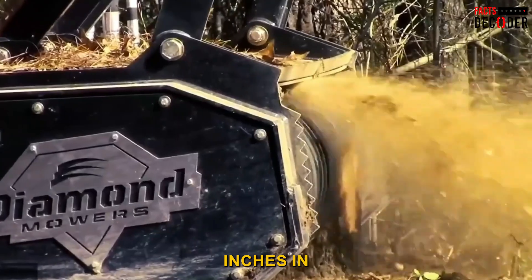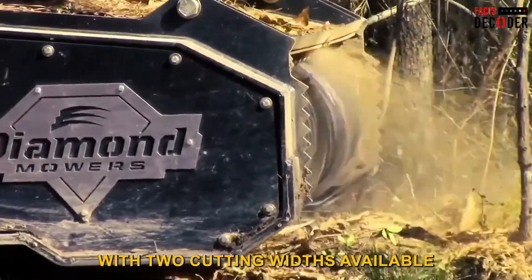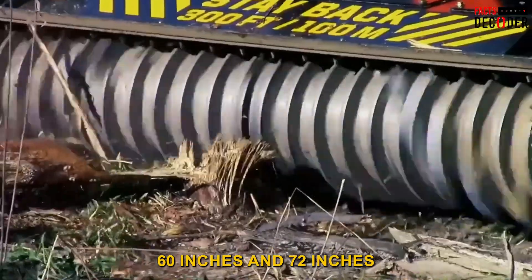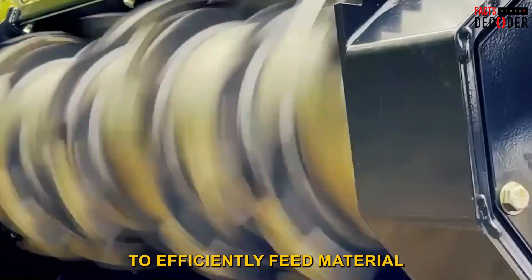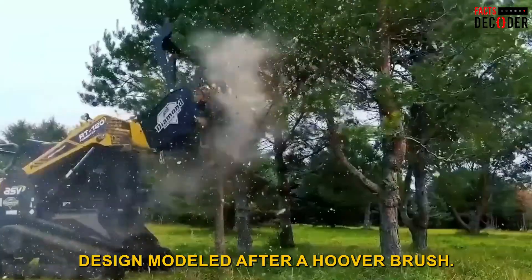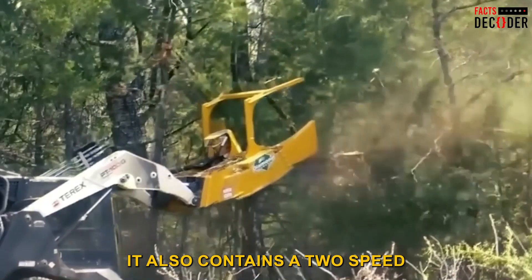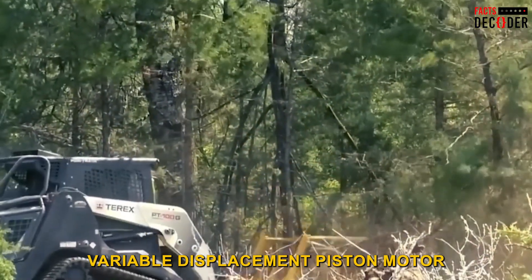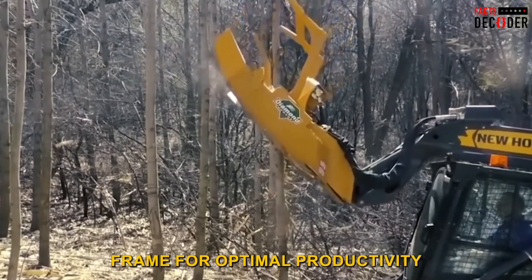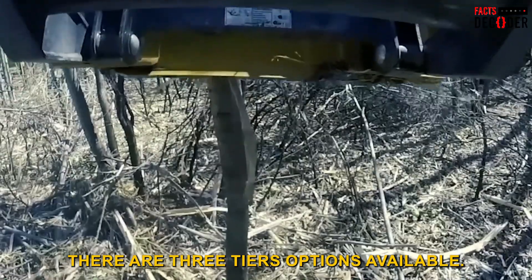Diamond Mower Mulchers can remove trees or brush up to 9 inches in diameter, with two cutting widths available: 60 inches and 72 inches. To efficiently feed material towards the center of the drum, this incorporates a patented helical teeth design. It also contains a two-speed variable displacement piston motor that is shielded within a low-profile frame for optimal productivity and visibility. There are three TS options available.